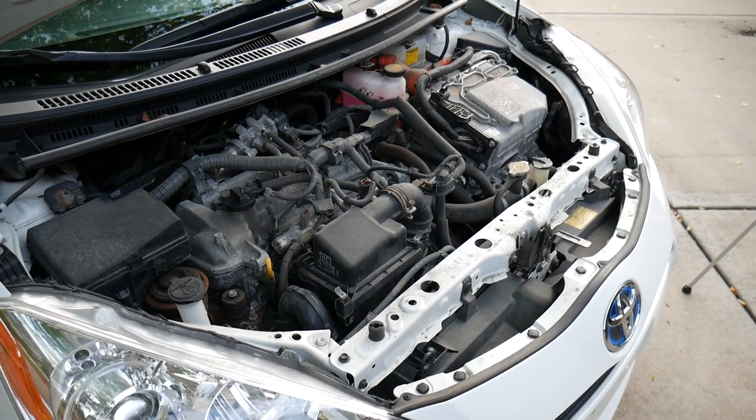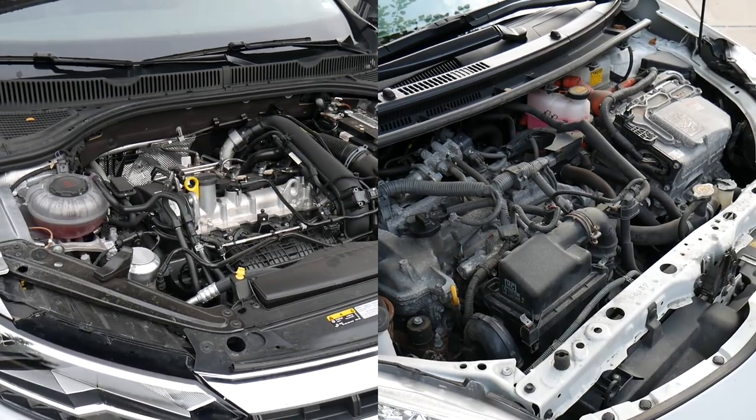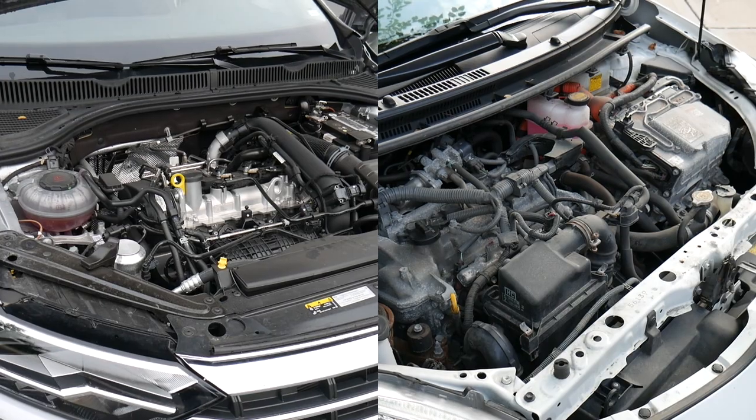Here is the engine on my 2012 Prius C for comparison. Can you see the difference? It's pretty striking.